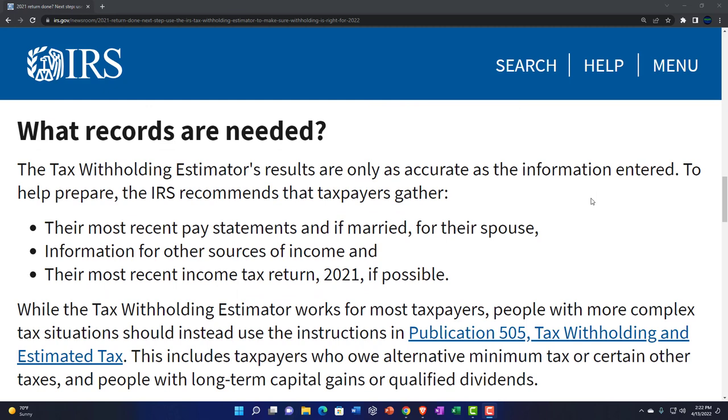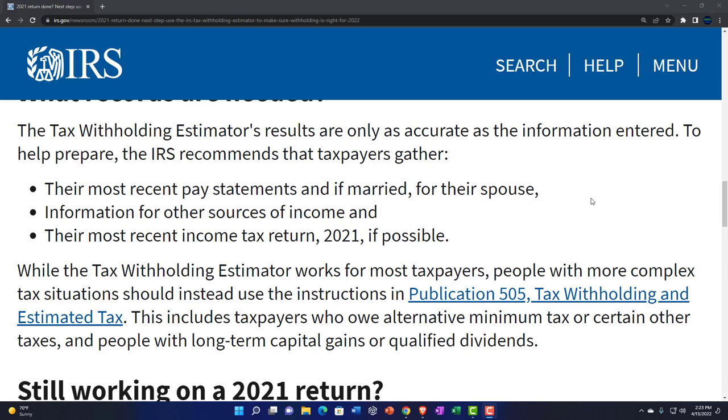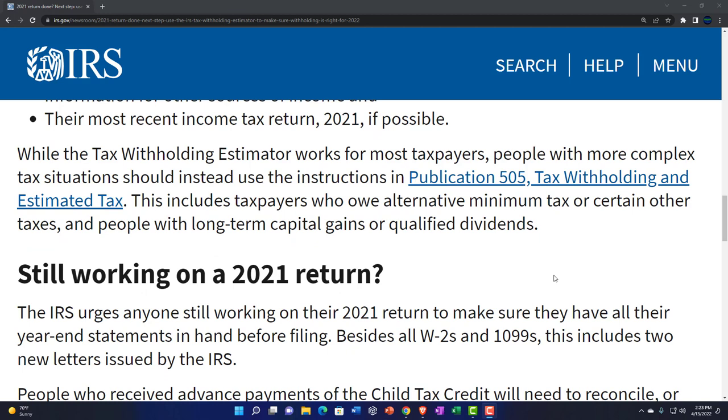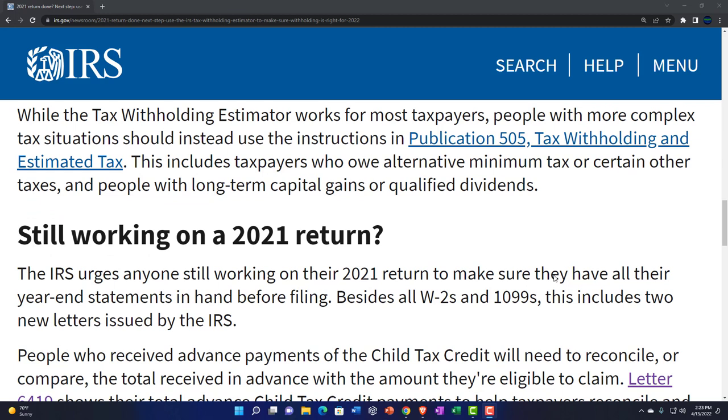What records are needed? The tax withholding estimator results are only as accurate as the information entered. The IRS recommends gathering your most recent pay statements, and if married, your spouse's as well, information for other sources of income, and your most recent income tax return — 2021 if possible. While the estimator works for most taxpayers, people with more complex situations should use Publication 505, Tax Withholding and Estimated Tax. This includes taxpayers who owe alternative minimum tax, have long-term capital gains, or qualified dividends — people who likely have an accountant and better tax software.